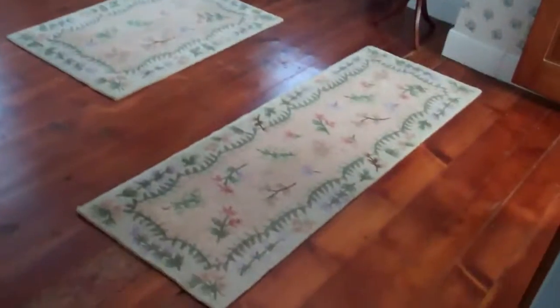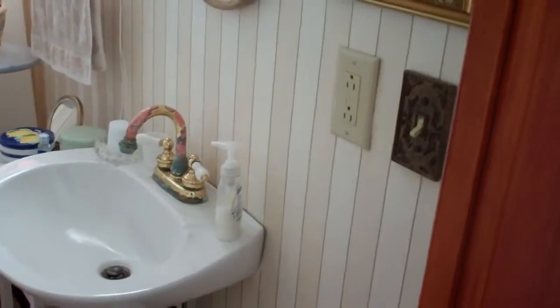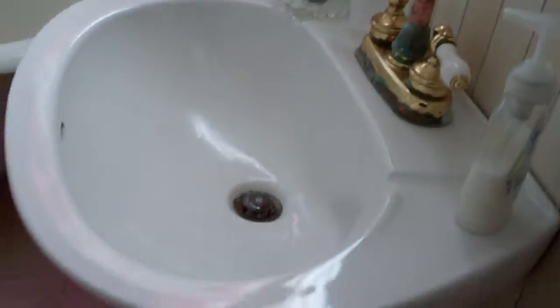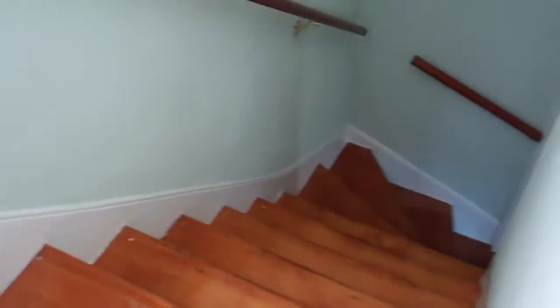And then here is the third bedroom, although it is not being used as a bedroom right now. You step down into it — large room. And it has a bathroom. And then back down the service stairway off of this room. And it has a full bath on the first floor, right off of the kitchen also.